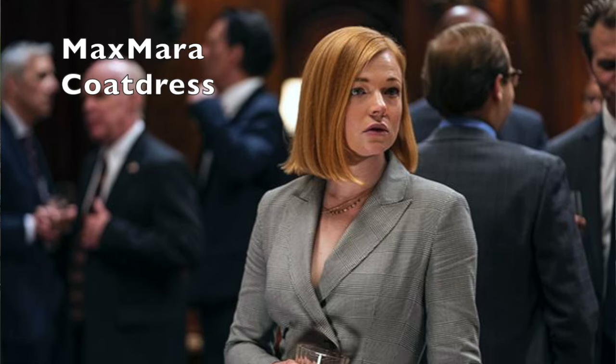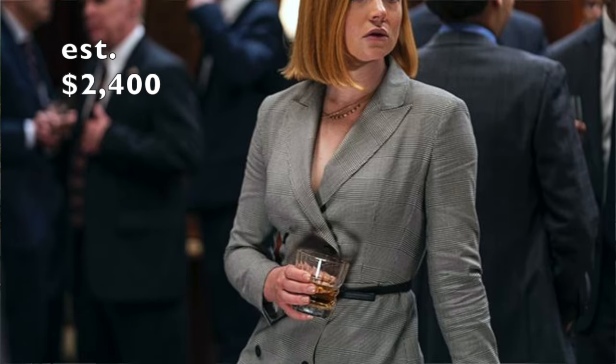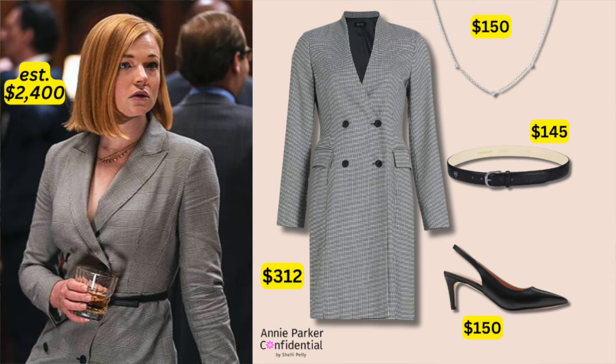Next is this houndstooth coat dress. The one she's wearing is by Maximara and runs for thousands of dollars. I found a very similar look: a coat dress at $312, a skinny belt at $145 with a very simple silver clasp, and a kitten heel at $150. I can't see the exact shoe she's wearing, but looking at her overall style I felt that worked with the whole vibe — hopefully you like it.